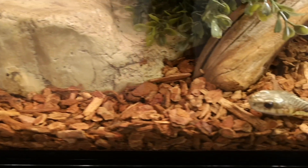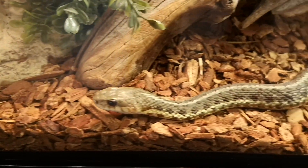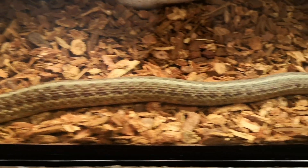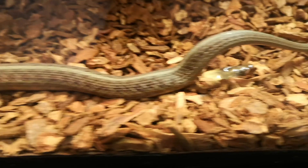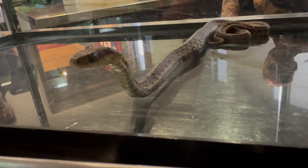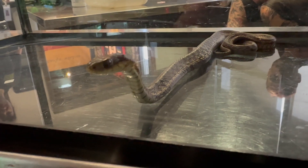Maritime garter snakes are the largest species of snakes found in Nova Scotia. You can generally tell the sex of a garter snake apart because of the size difference between the females and the males. Females are 40 to 90 centimeters long, while the males are 40 to 60 centimeters in length.